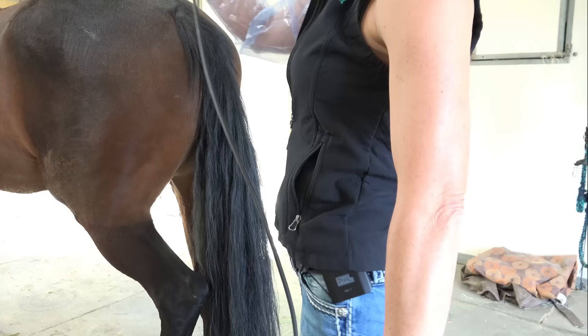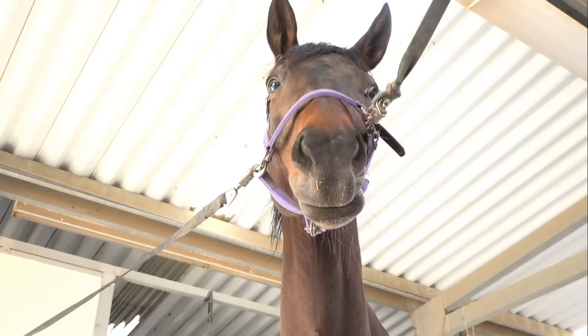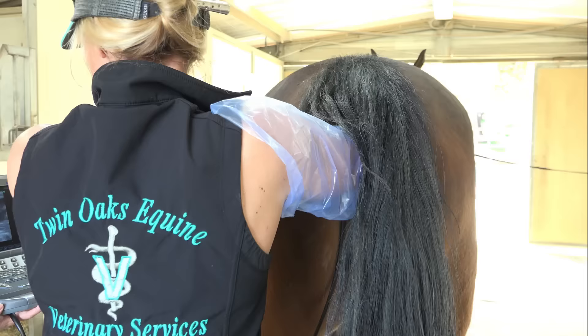All right, so we're going to take this ultrasound probe and we're going to go in rectally to evaluate her reproductive tract, which is going to be just below.